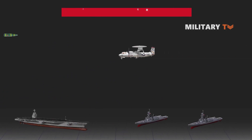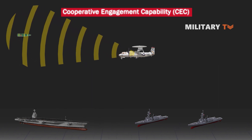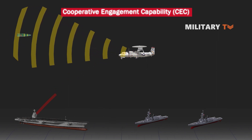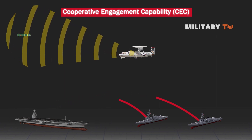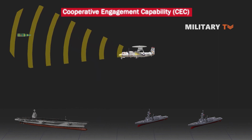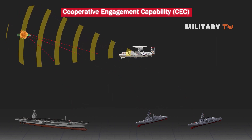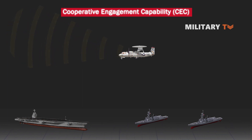The DBR searched for, located, and tracked the target, subsequently providing radar illumination to the ESSM to support missile guidance. The CEC, which provides a single integrated air picture by fusing data from multiple sensors to improve track accuracy, processed the data for the ship's self-defense system, which then passed launch commands to the missile and scheduled DBR support for the engagement. In the final stage, the ESSM successfully engaged and defeated the target, bringing Ford one step closer to operational testing and deployment.